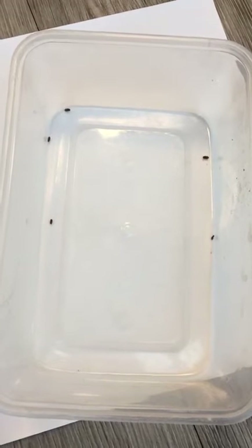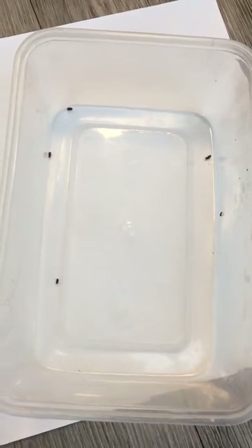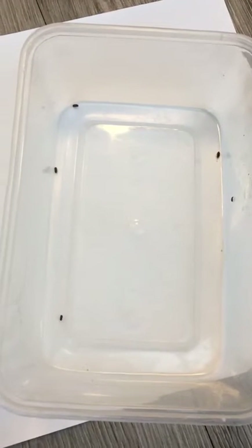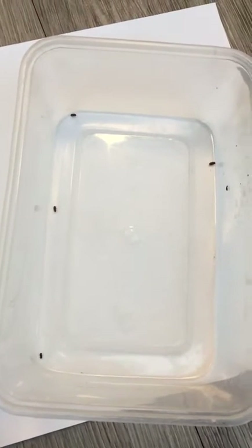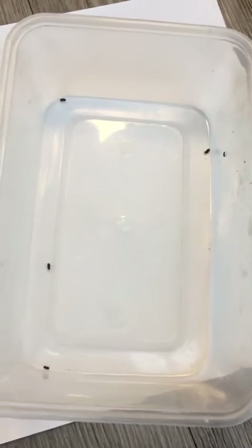These guys have emerged from the timbers, causing the damage to the actual piece of timber itself. They generally now fly and mate, and the cycle starts over.